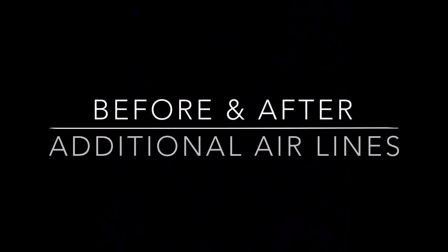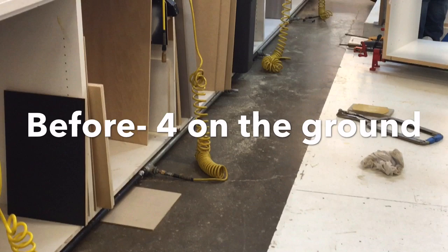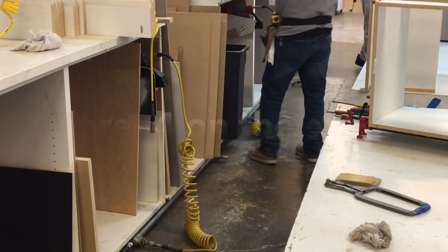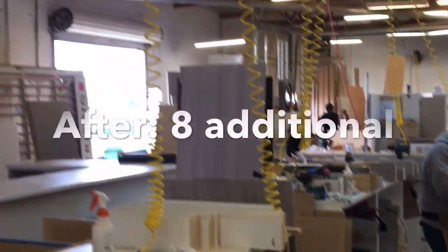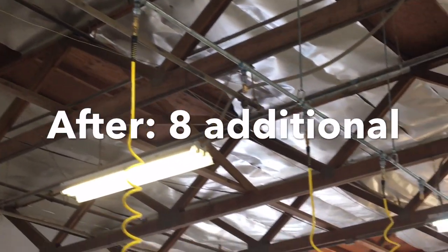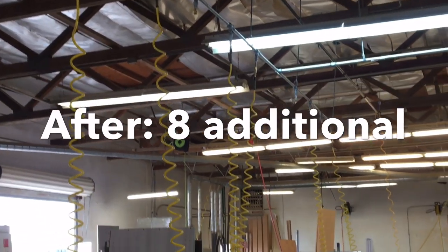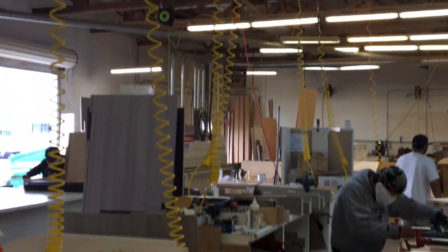Just another improvement made by the maintenance department — this is a before and after of the airline tie-ins on the assembly area of production building number one. Before, we had four tie-ins and they were all on the ground, one per operator. Now in the after, maintenance put in two more per operator, so now they can have three tools going without doing changeovers. And I like the fact they're not on the ground.